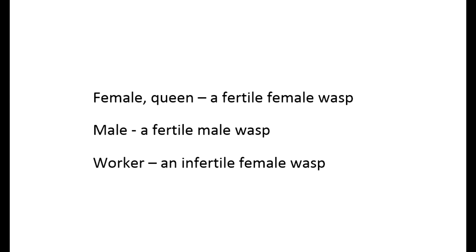I'll use these terms: Female or queen — a fertile female wasp. Male — a fertile male wasp. Worker — an infertile female wasp.